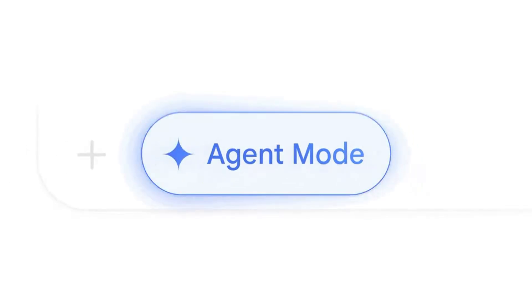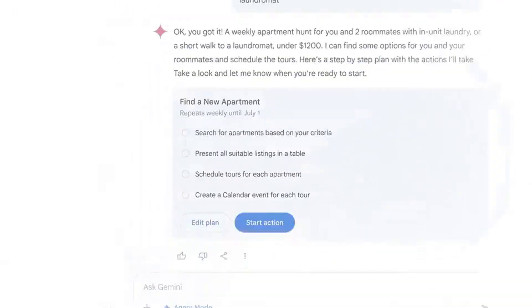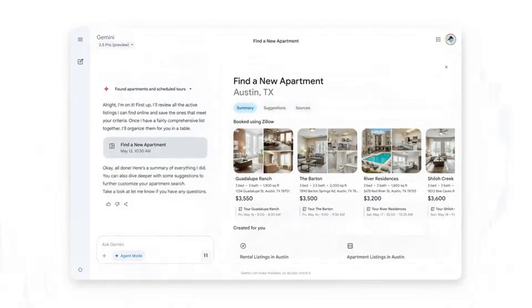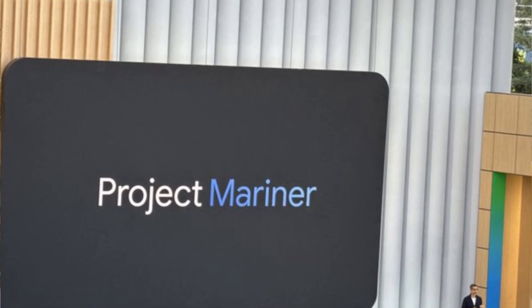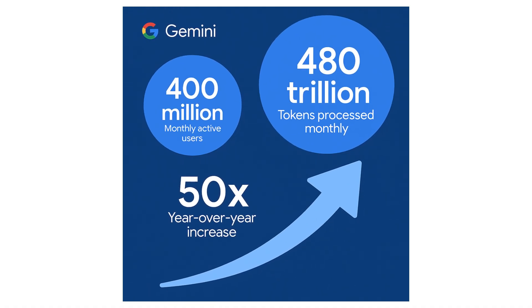This all seems to be building towards something they're calling agent mode. The concept is you give Gemini a goal — like find and book an apartment for me — and the AI would then break down that task, browse listings, shortlist options, and potentially even contact agents. A big piece of how agent mode will actually work seems to be something called Project Mariner — a glimpse into more autonomous AI. To give you a sense of scale, Google mentioned Gemini already has over 400 million monthly active users and is processing 480 trillion tokens a month — a 50x increase year over year. This isn't just experimental tech anymore; it's being deployed broadly.